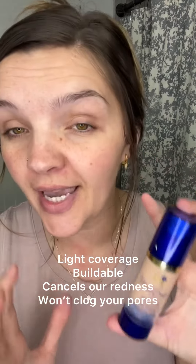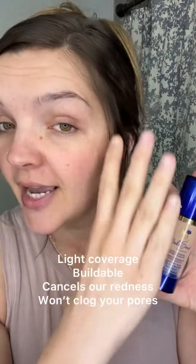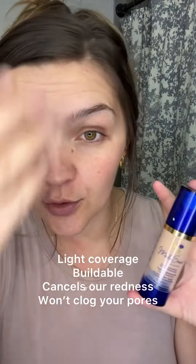Color correcting tinted moisturizer is a light to medium coverage that's buildable, and its purpose is to cancel out redness in your skin. So if you're a person that wants to create a nice base to start working with your makeup from, I would highly recommend the color correcting tinted moisturizer.